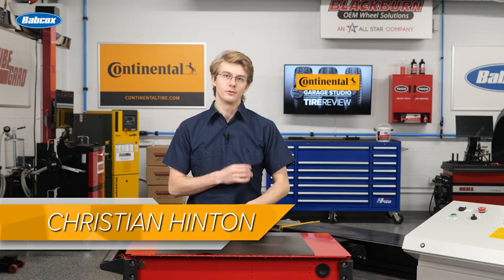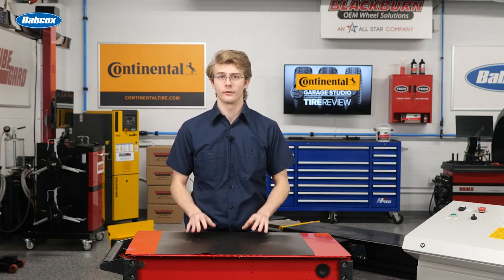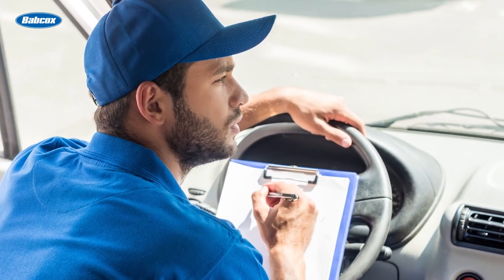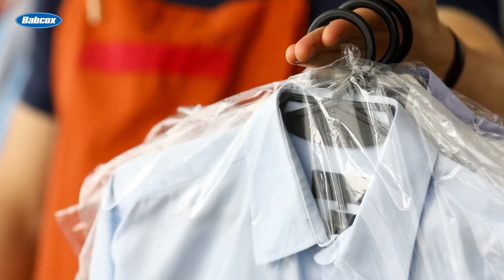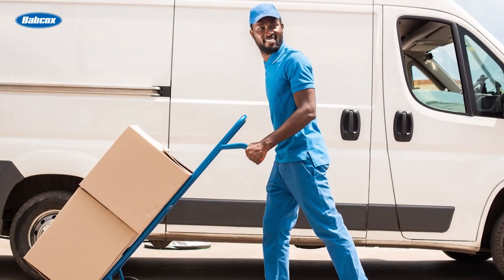Many technicians wear uniforms, but not all auto repair shops use uniform services. Uniform services offer a range of essentials for shops including uniforms, laundry services, anti-fatigue mats, cleaning supplies, personal protective equipment, and more.